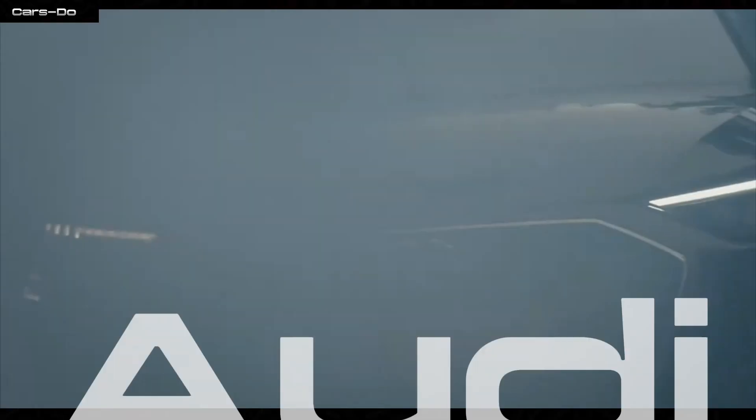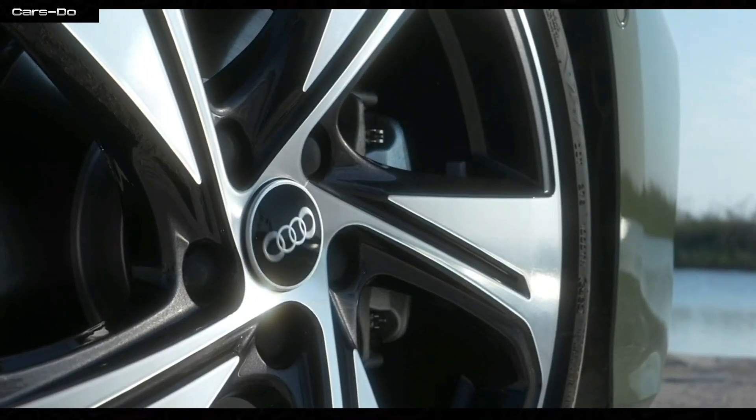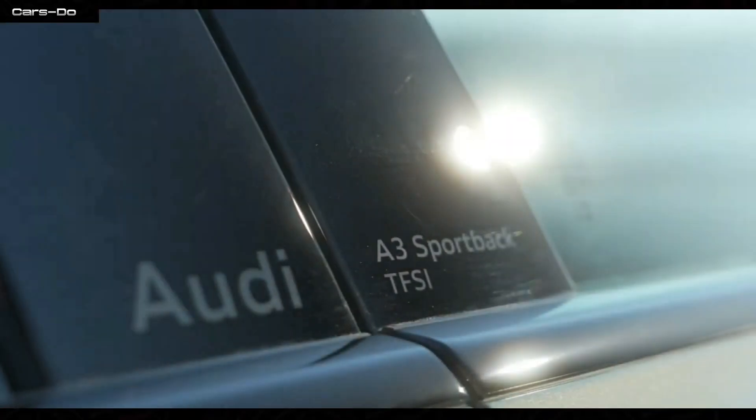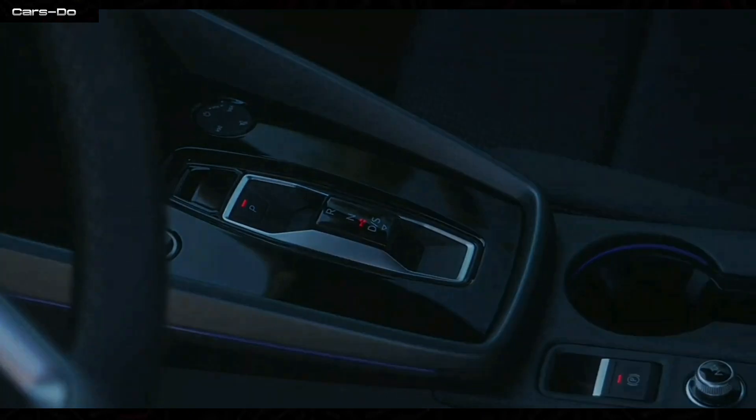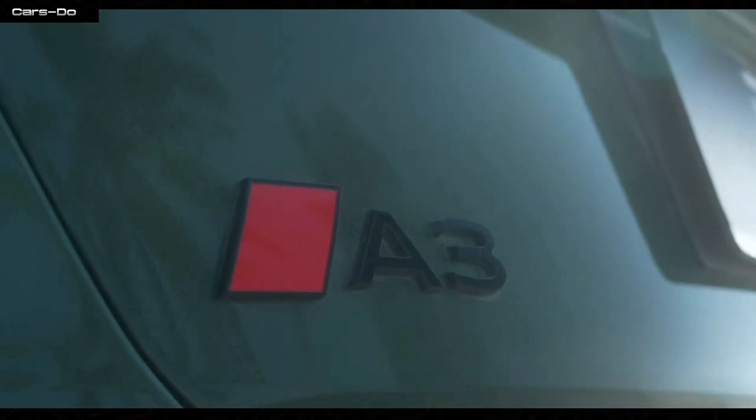Check it out folks, the new Audi A3 — a marvel of automotive genius wrapped in a stylish bow and driven by the unstoppable force of striving for greatness.